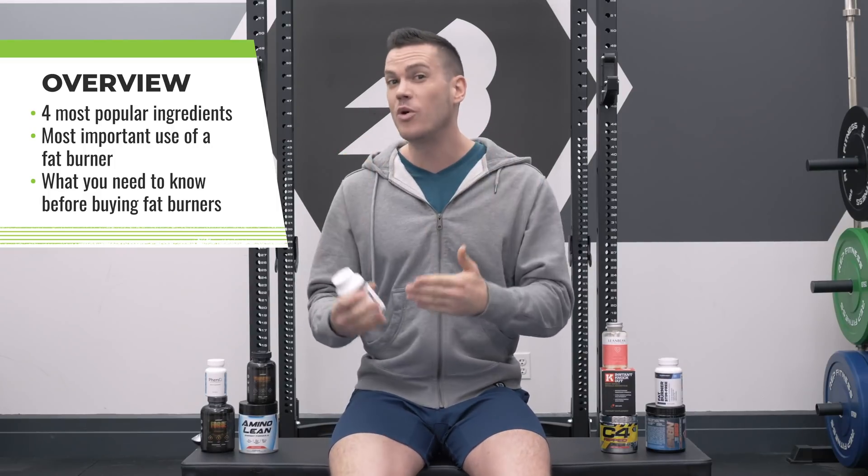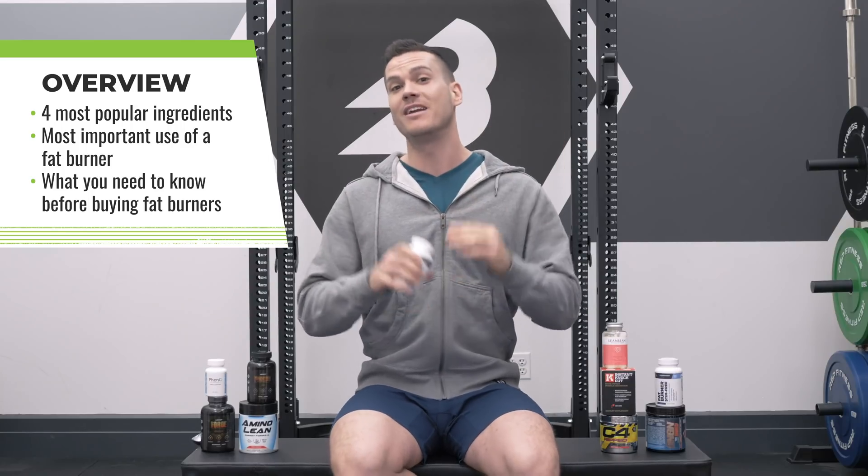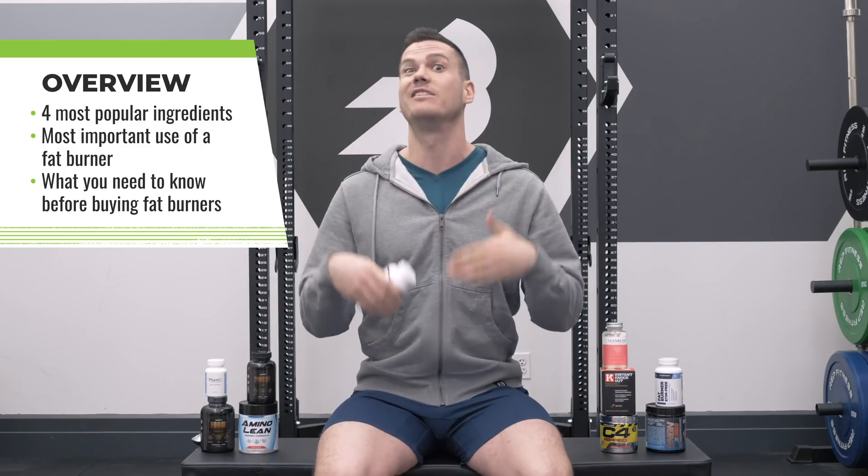I'm going to talk about what I think is the most important and useful effect of a fat burner — and honestly, I don't think it's the fat burning. We're also going to talk about a few things you really should know about these products before you buy them, some potential issues that can really trip some people up.